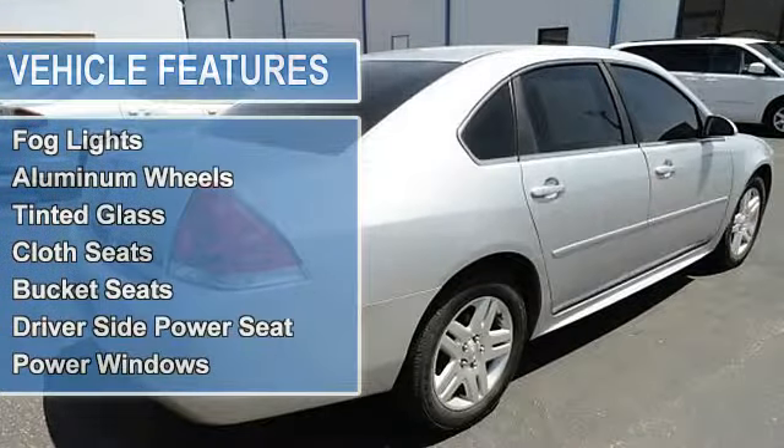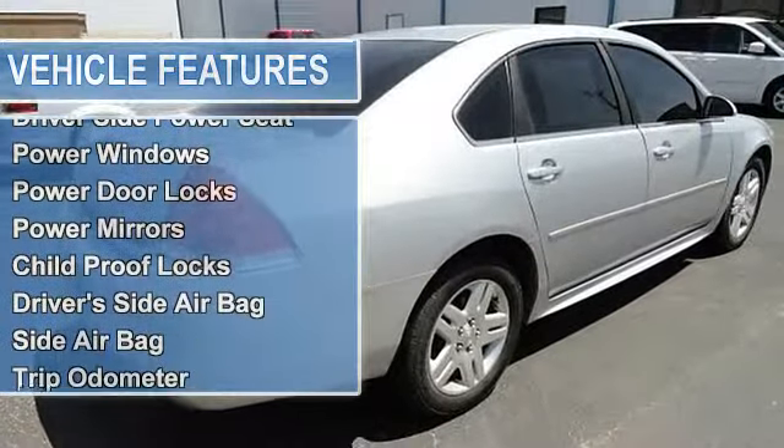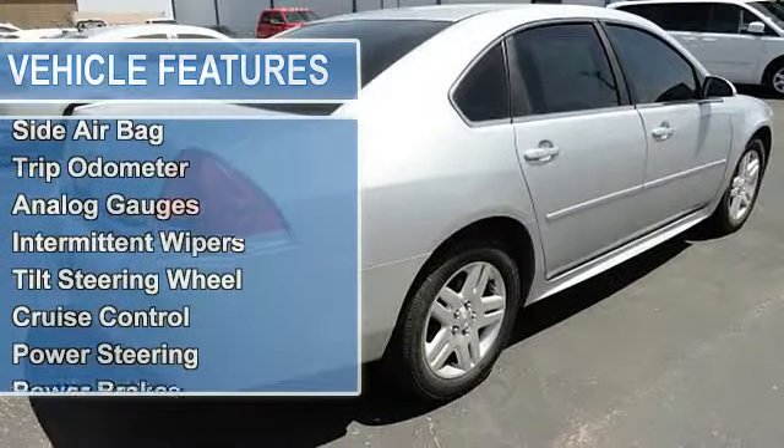Driver's side power seat, power windows, power door locks, power mirrors, childproof locks.